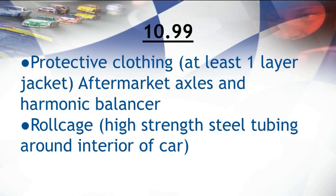At one of the fastest classes, the 10.99, there are many more regulations. Fire hazard is an extreme emergency situation, and in order to help prevent this, protective clothing must be worn — at least a one-layer jacket on the driver. In addition, standard parts cannot be used on the car. You must find the most professional aftermarket axles and harmonic balancers to be added to the car. Finally, a roll cage — high-strength steel tubing around the interior of the car — will help prevent the car from caving in during an unfortunate accident.